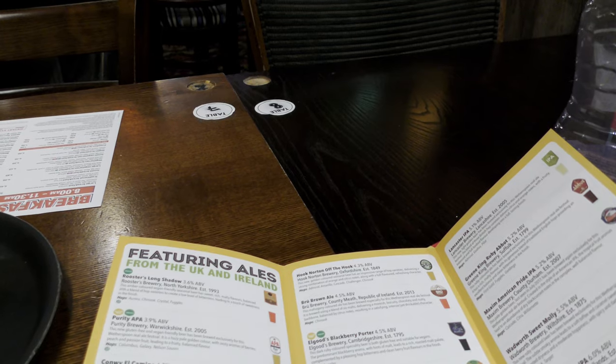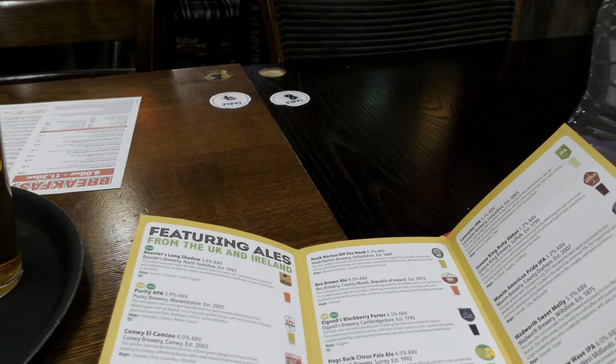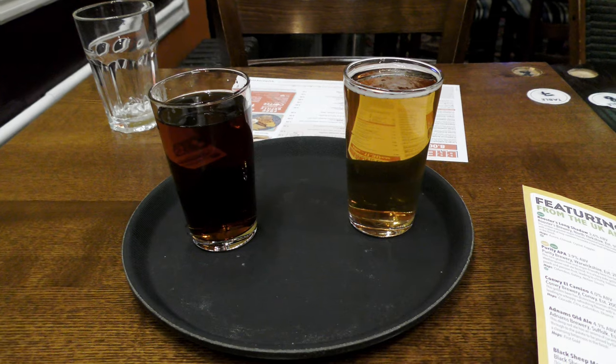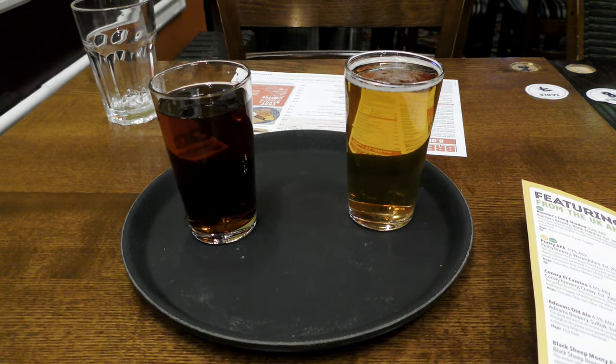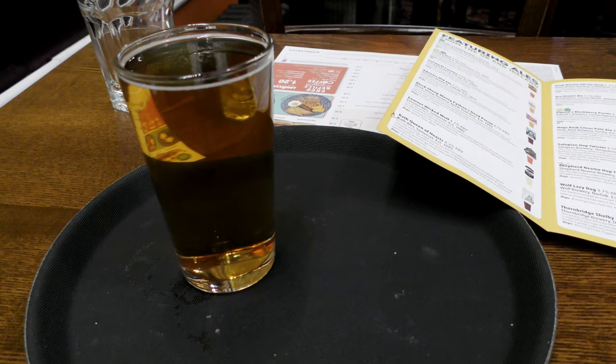A taste of dark fruit. Dark fruit's in the finish. Gentle bitterness. It's pleasant. Yeah, again.